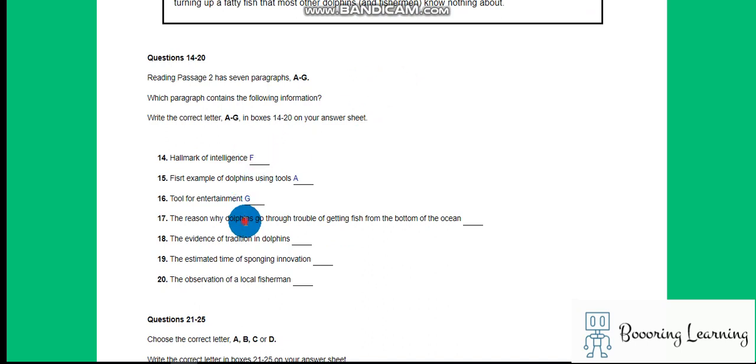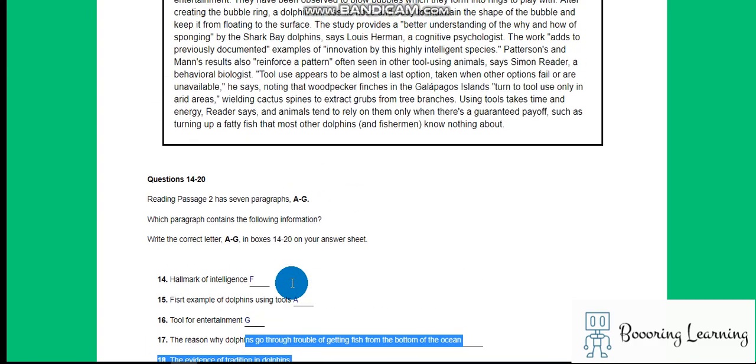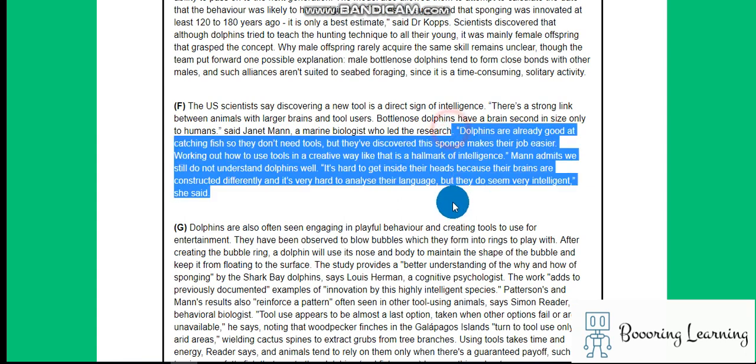The reason why dolphins go through the trouble of getting fish from the bottom of the ocean: dolphins are already good at catching fish so they don't need tools, but they discovered the sponge makes their job easier. Working out how to use tools in a creative way like that is a hallmark of intelligence.